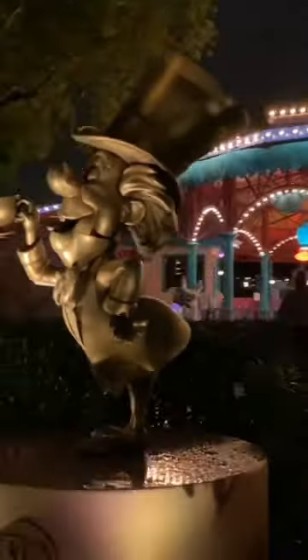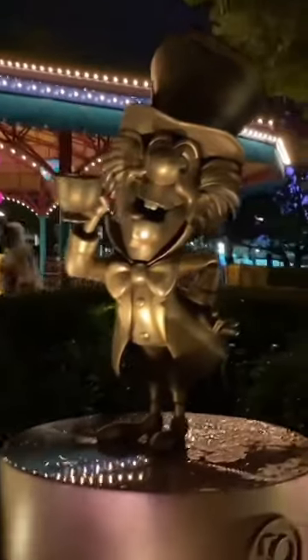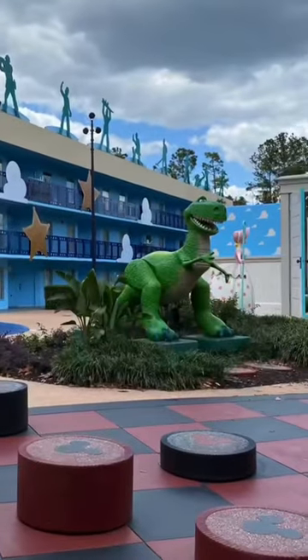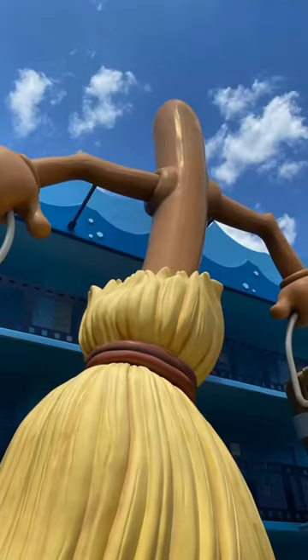Well, hello there. Gonna hit you with another Disney fun fact, and this one is coming from one of the All-Star Resorts — All-Star Movies. A lot of us, if you've gone to Disney World, you've gone to the All-Star Resorts because they're very inexpensive.